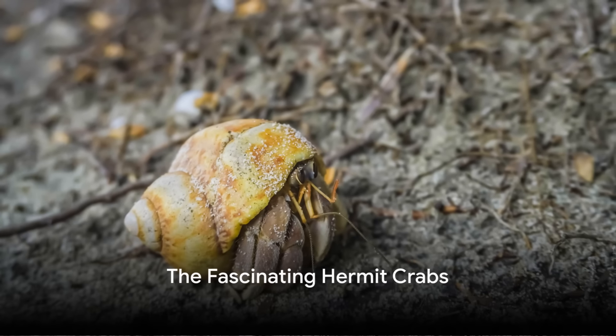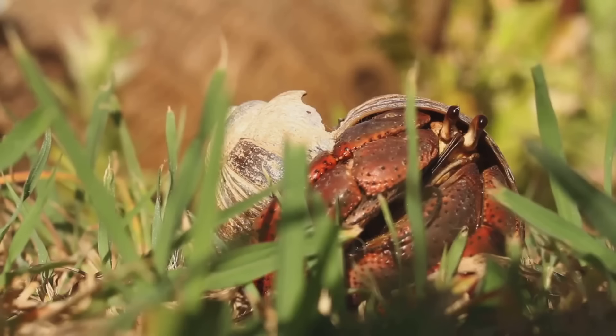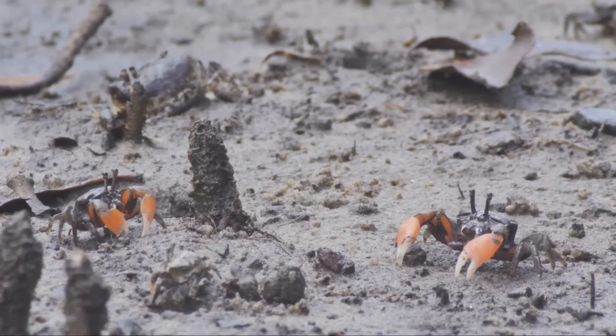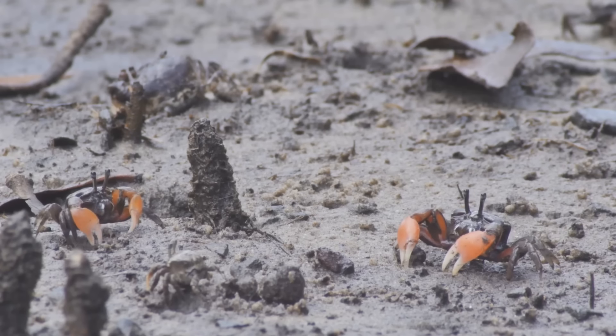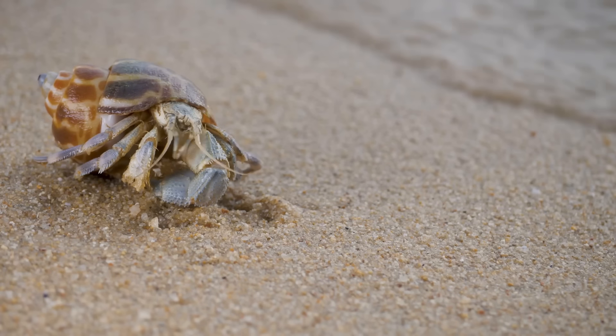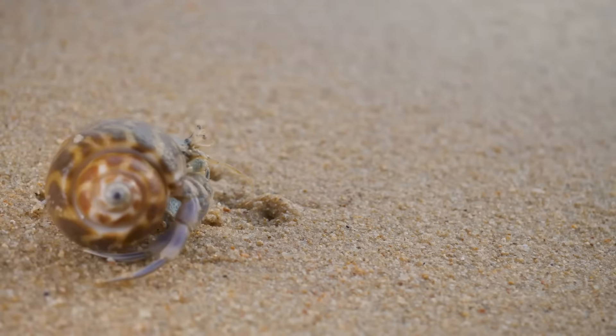Hermit crabs are another exciting sight in UK rock pools. These crustaceans are known for their habit of moving from one discarded shell to another as they grow. They are scavengers, with a diet that includes detritus, plankton and small invertebrates. Their fascinating shell-swapping behaviour is a remarkable example of nature's resourcefulness.